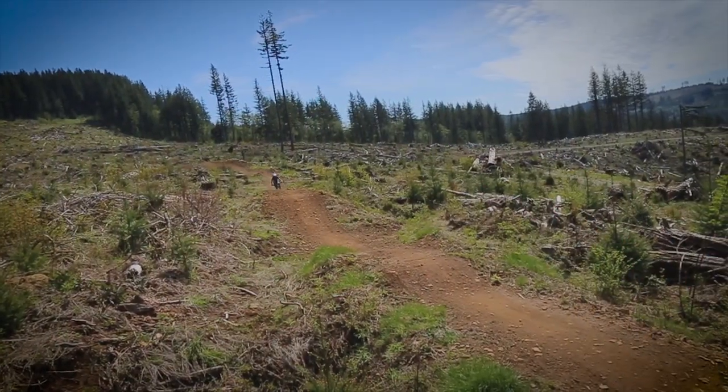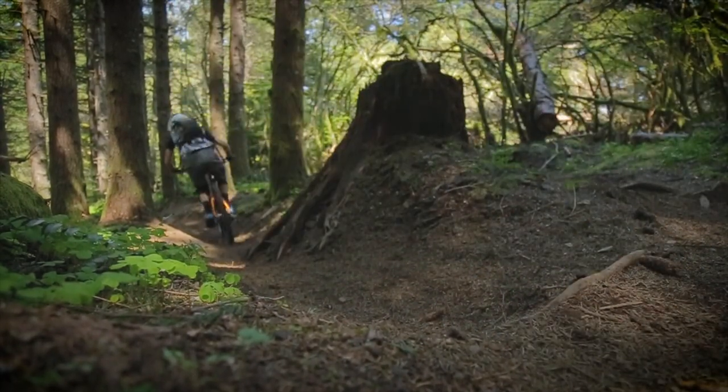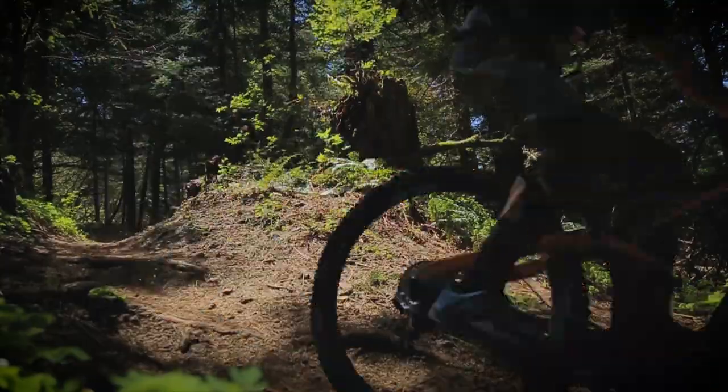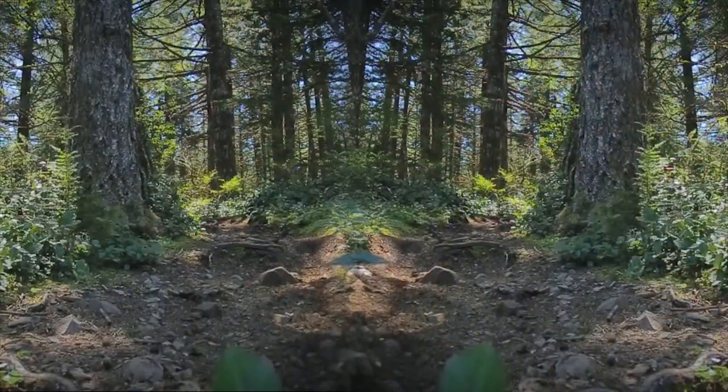The Thrillium Trail is mostly shuttled. You can pedal from the bottom, but it's pretty steep and pretty long. The trail is about 2.6 miles and it's about 1,600 vertical feet of elevation loss.